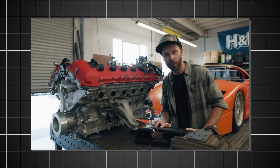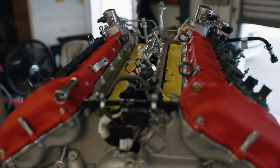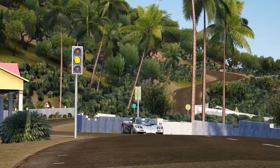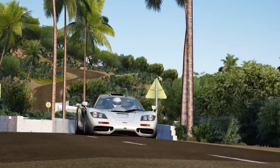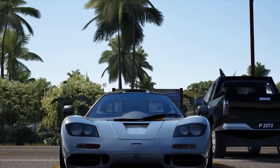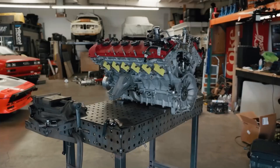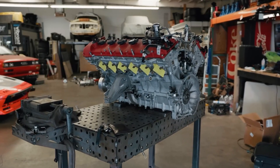That makes it one of the highest-revving V12s in production today. This masterpiece of an engine is paired with a six-speed manual transmission, making the T50 the ultimate driver's car. But the T50 isn't just about raw power — it's about precision. Its compact size and the high-revving nature of its V12 offers an experience that's truly one-of-a-kind.